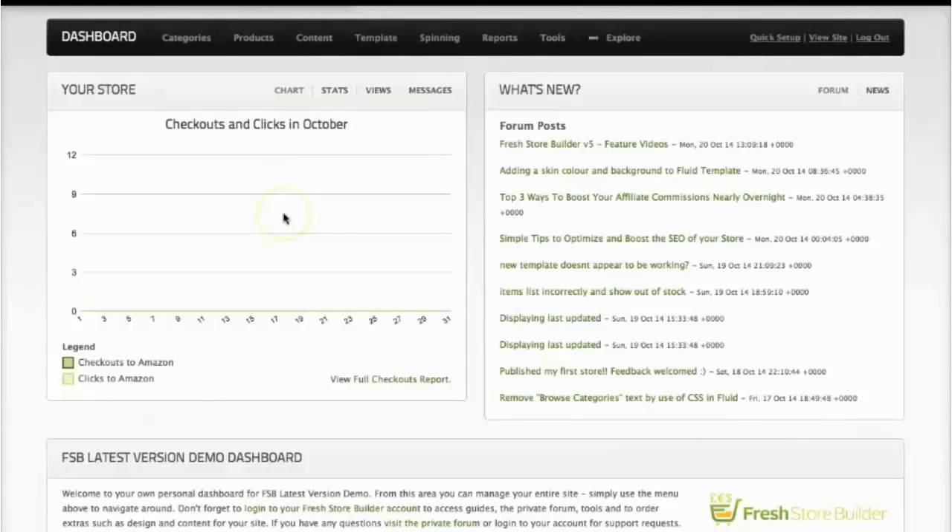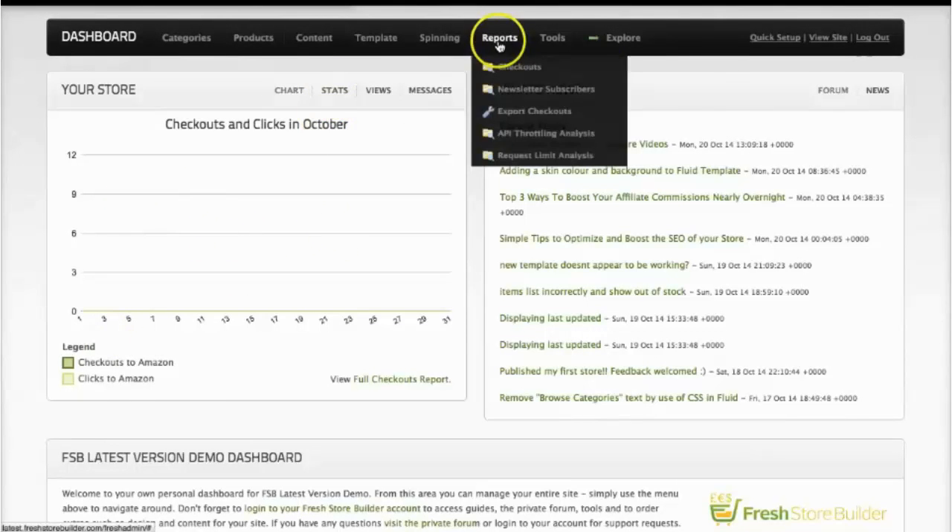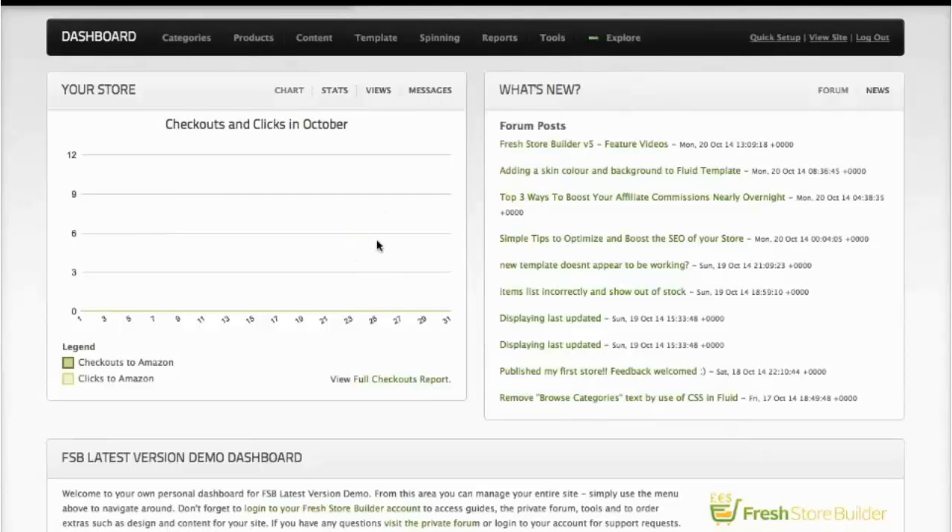These are just some of the reasons why Fresh Store Builder stores give you amazing results. Even in your admin area you can see exactly how well your store is doing — with the checkouts, the stats, and various reports on every aspect of your store. You always know how well your store is performing and it's really clear and obvious — you don't have to dig through all the data.